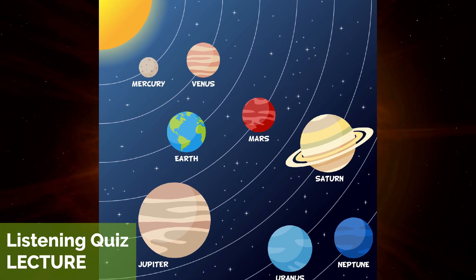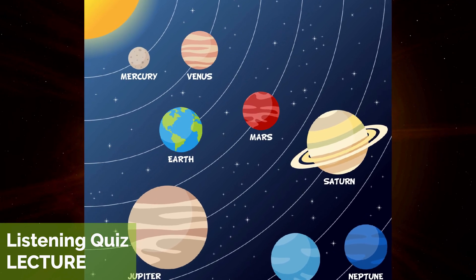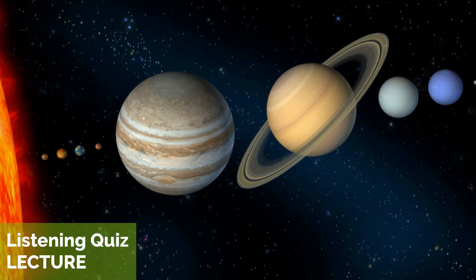The eight planets in the solar system are Mercury, Venus, Earth, Mars, Jupiter, Saturn, Uranus, and Neptune. They range in size from the small and rocky Mercury to the massive gas giants like Jupiter and Saturn.